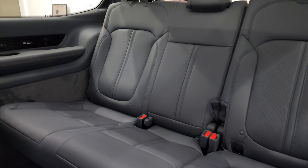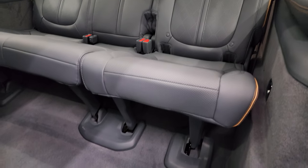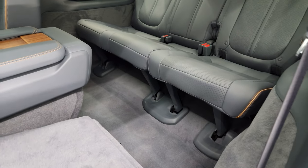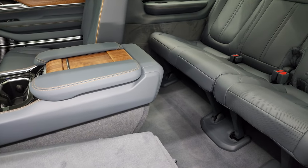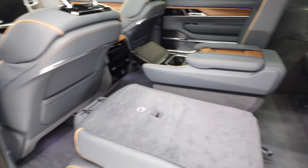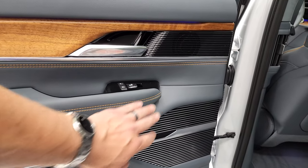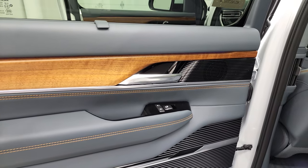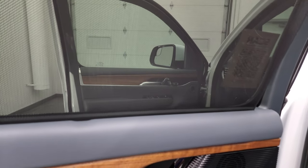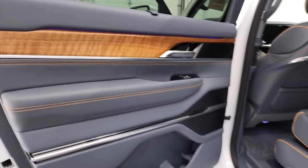Third row seats — those seats do recline. There's a latch child safety system back there. It's really easy to get back there once the seat is folded up. You get wood grain trim back here as well. The back doors are trimmed out just like the front doors, and you get ambient lighting. There's also a sunshade back here — just a lot of stuff to go over on this vehicle.